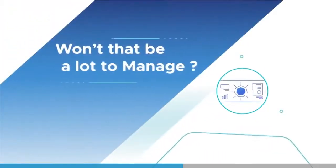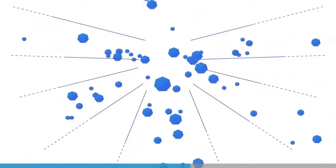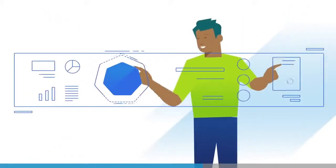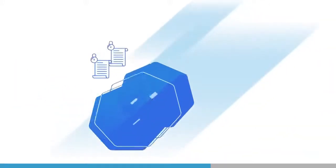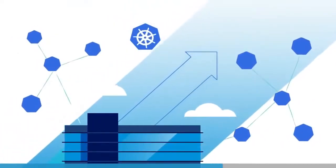Won't that be a lot to manage? Yes. But with Tanzu Mission Control, you'll have total command of all your Kubernetes clusters and containerized applications. You'll be able to see the health of every cluster to quickly solve problems, automate policy enforcement to secure your footprint, and unlock the full potential of Kubernetes for your organization.